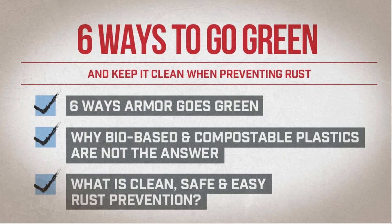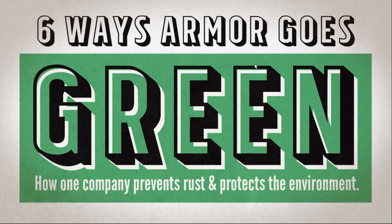Here's how we're going to break down the webinar today. First, we're going to talk about six ways Armor goes green — six ways you are going green by using Armor products. Then we're going to talk about why bio-based and compostable plastics are not the answer. And then we'll talk about what is clean, safe, and easy rust prevention.